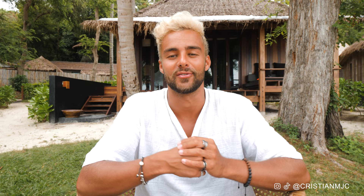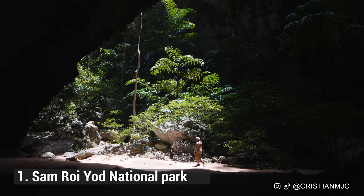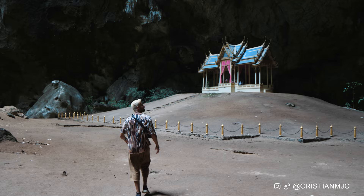Now in no particular order, let's start with number one on that list of what you should do in Hoi Hin and the surrounding areas. First is take a visit to Sam Roy Yod National Park. This was a genuinely stunning experience — I've never seen a cave quite like it in my entire life.